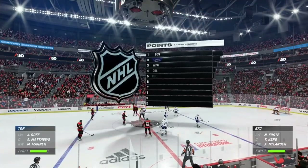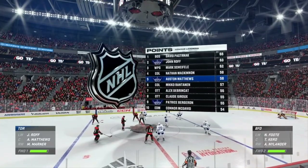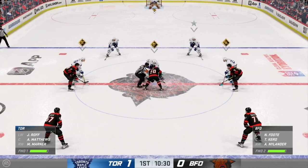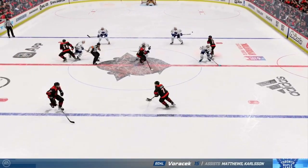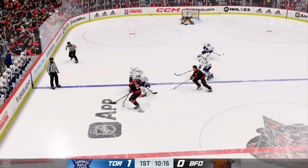The Leafs tally the game's first goal. When you get yourself into the middle part of a period, this is where the game starts to take shape — and now they've got the lead. Puck is dropped and play resumes. Nice feed.